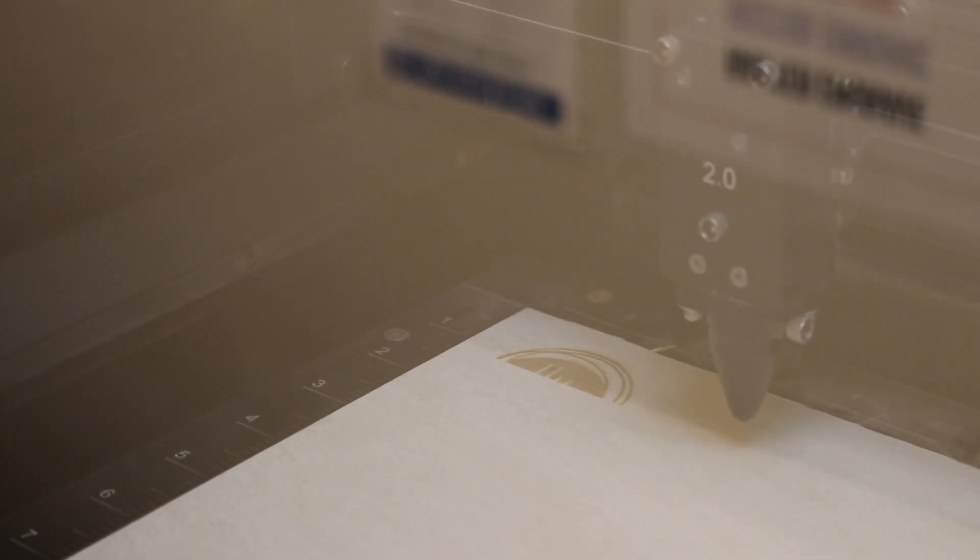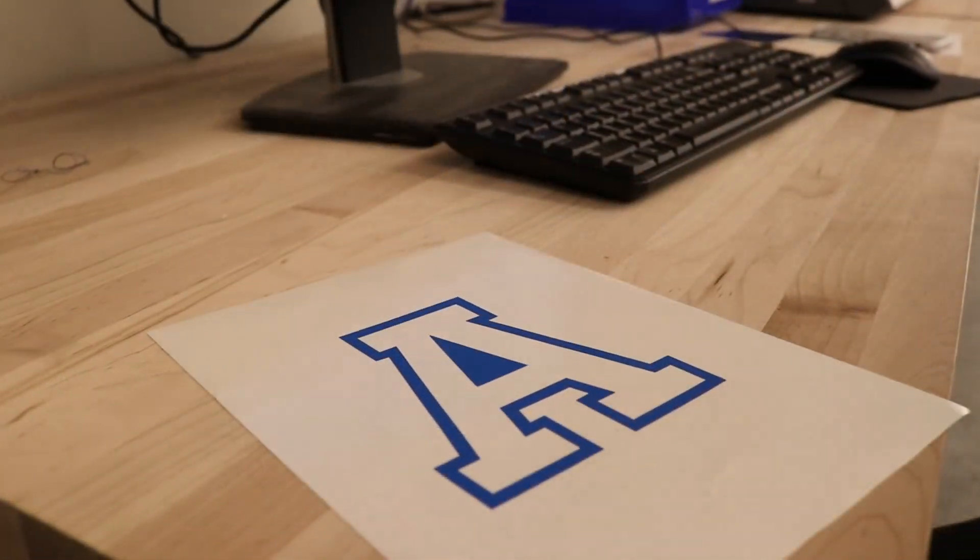Everything in the Makerspace is totally free and accessible for all of our students — whether it's laser cutting some material or using the vinyl cutter to make a decal or sticker. We're excited to get you making.